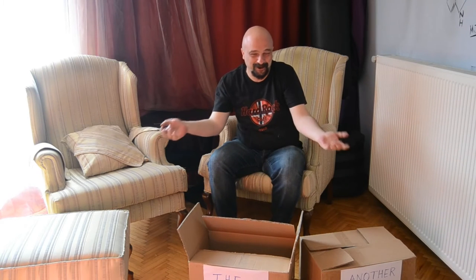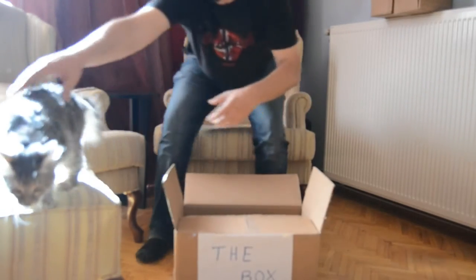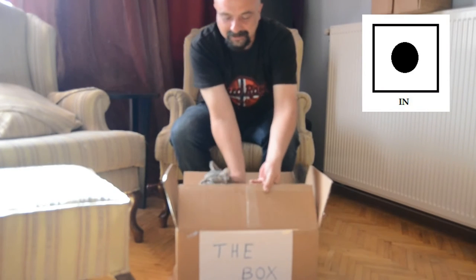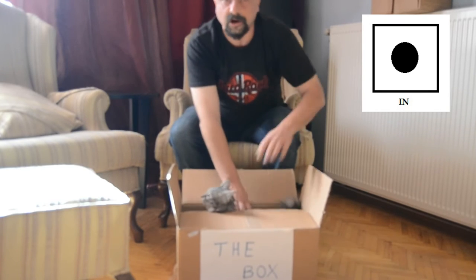Now it's out of the box. I'll put Bridget in. He doesn't stay in. Now Bridget is in the box. You can see there are four sides and it's closed.